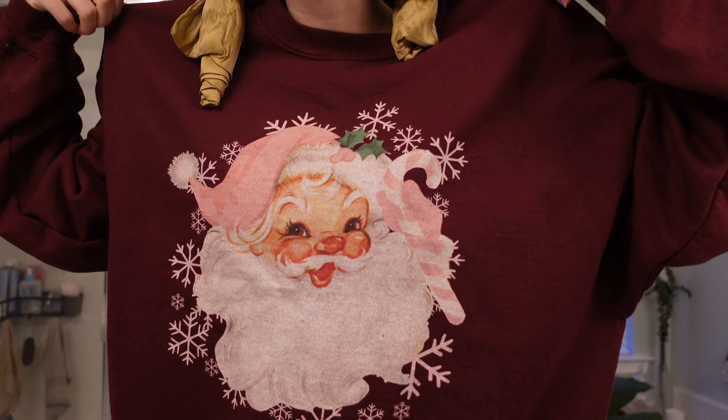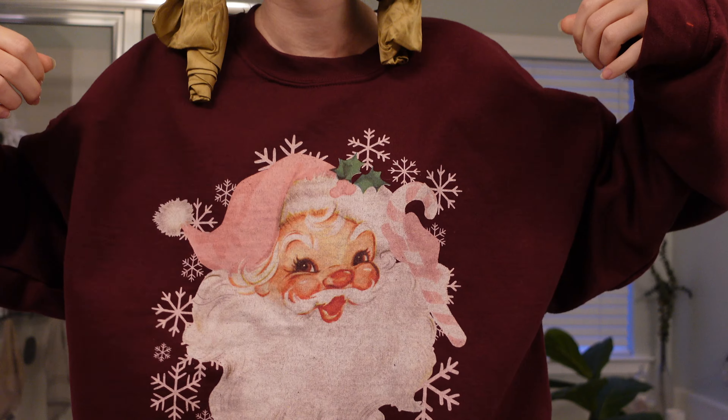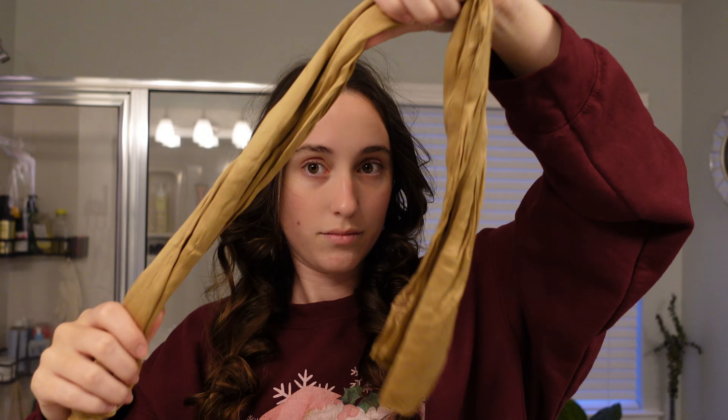Good morning, welcome to another vlog. I told you guys I was going to do more of these. Today is a vibey Christmas morning. The purpose of today's vlog is to get a lot done — I have a lot on my to-do list. We just got back from California. I'll put a little video my husband did with his GoPro up here. We went to Southern California with some of our best friends who used to live there. Now we're back and we can be all Christmasy again.